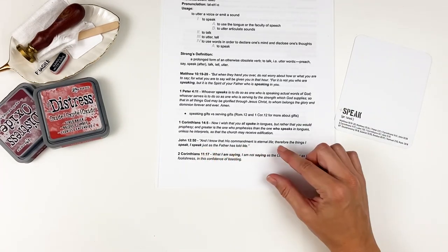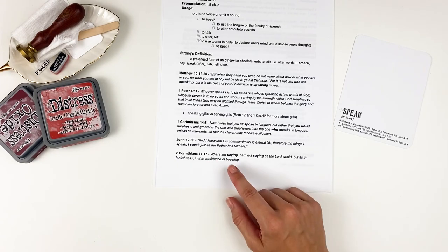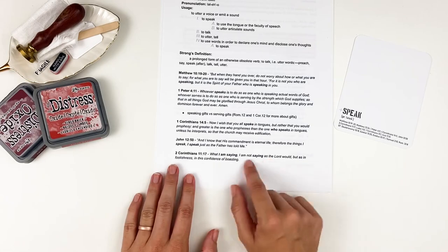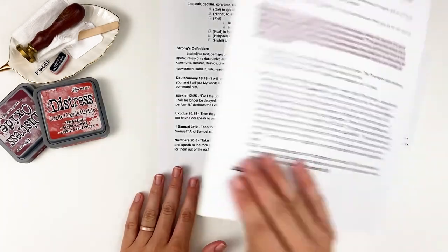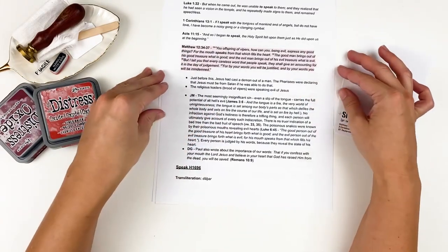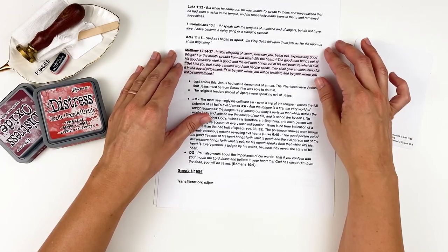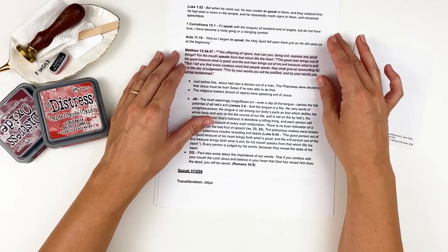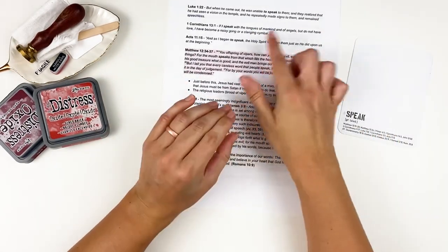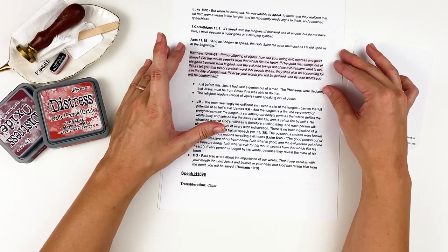John 15:20: 'I know that His commandment is eternal life. Therefore the things I speak, I speak just as the Father has told me.' Second Corinthians 11:17: 'What I am saying, I am not saying as the Lord would, but as in foolishness in this confidence of boasting.' Luke 1:22: 'When he came out, he was unable to speak to them, and they realized that he had seen a vision in the temple and he remained speechless.' First Corinthians 13:1: 'If I speak with the tongues of mankind and of angels but do not have love, I have become a noisy gong or clanging cymbal.' Acts 11:15: 'And as I began to speak, the Holy Spirit fell upon them just as He did upon us at the beginning.'